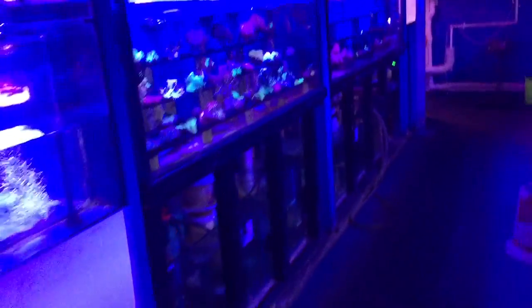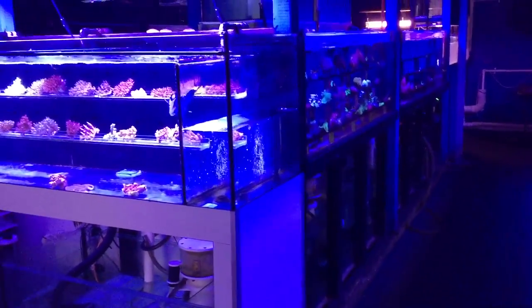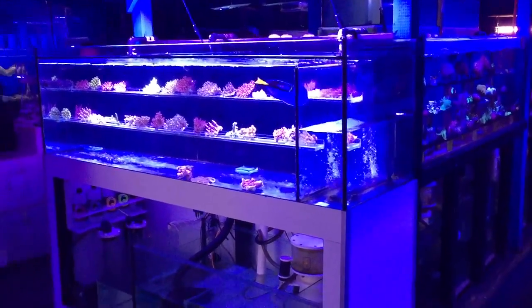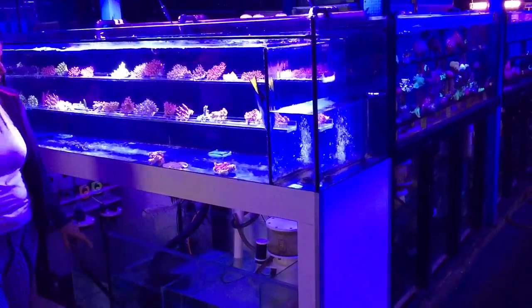So it is technically possible but in reality it basically never happens. If you wanted to safeguard against this you could quarantine your corals for a month, though in general this is very unnecessary.